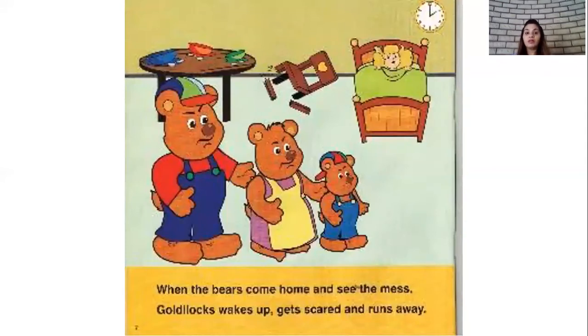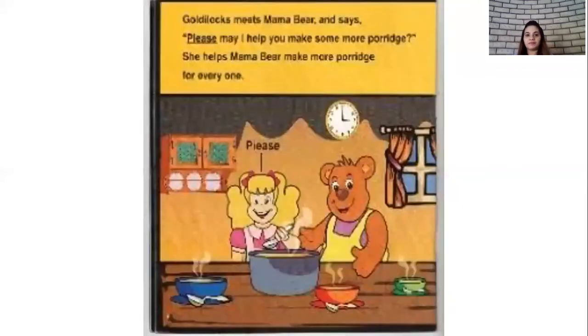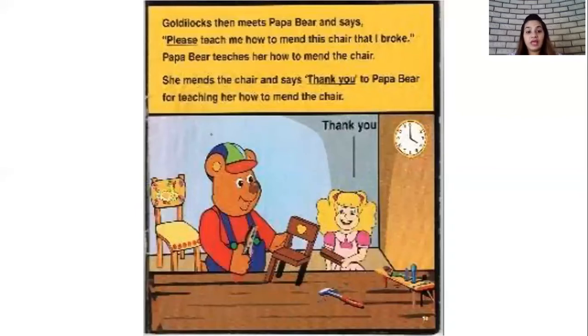And then children, you know what happened? The three bears returned home and they saw a broken chair, and they saw that Goldilocks was sleeping on their bed. Goldilocks woke up, saw the three bears, got very scared, and ran away. Then Goldilocks met Mama Bear and said please, may I help you make some more porridge. Then Mama Bear and Goldilocks made porridge for everyone. Goldilocks then went to Papa Bear — remember the chair broke when Goldilocks sat on it — so she told Papa Bear, please teach me how to mend the chair that I broke. Papa Bear taught Goldilocks how to mend the chair and then she said thank you to Papa Bear.